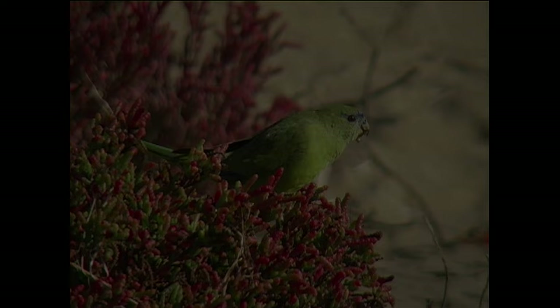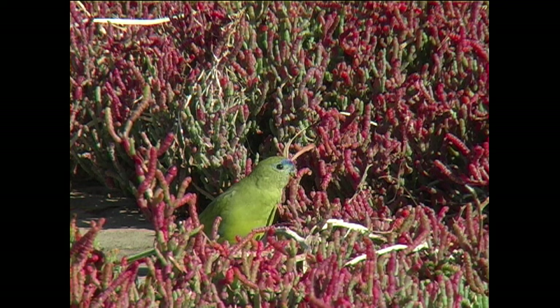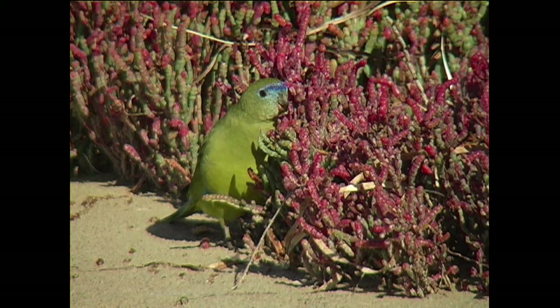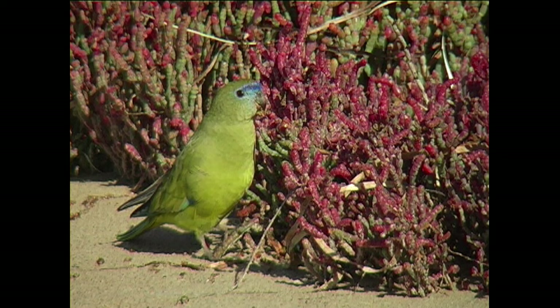At number 16 we have another member of the genus Neophyma, the rock parrot. It looks similar to the elegant parrot but prefers coastal habitats where it typically feeds on the ground within a few hundred metres of the shoreline. There, the predominantly green tones of its plumage provide excellent camouflage.